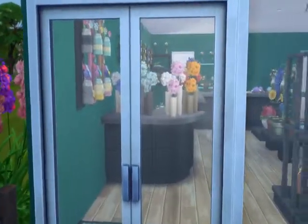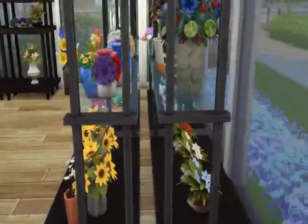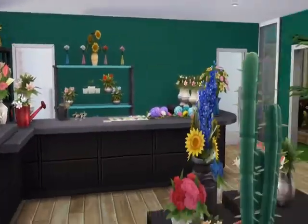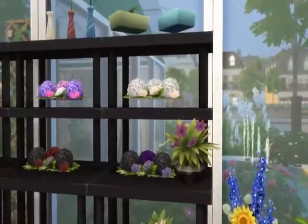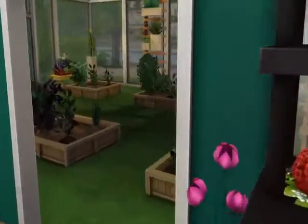I will say that one of the owners must be a wizard because we do have floating objects, which is my fault. When I place stuff, I'm not looking at it from this view — I'm looking at it from the traditional Sims 4 view, so it looks like things are sitting on top of surfaces, but in reality they're actually floating, as you can see with those plants.